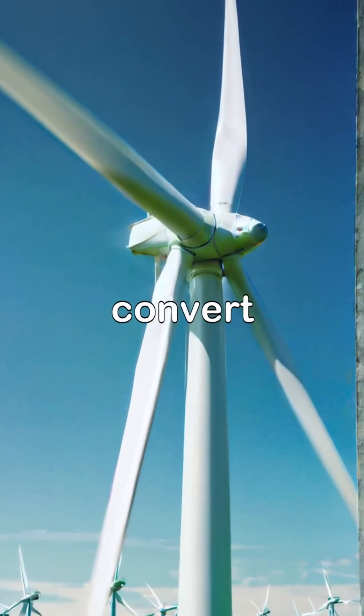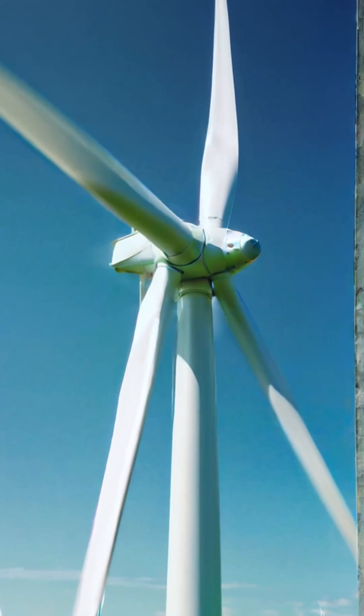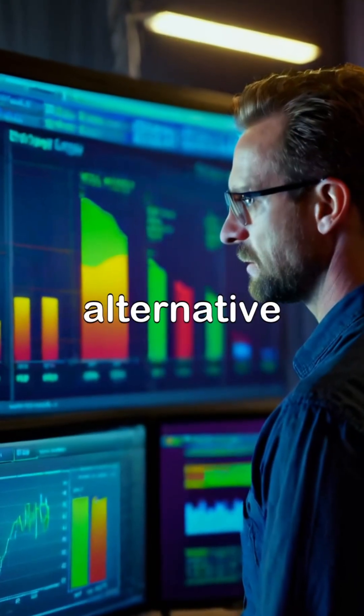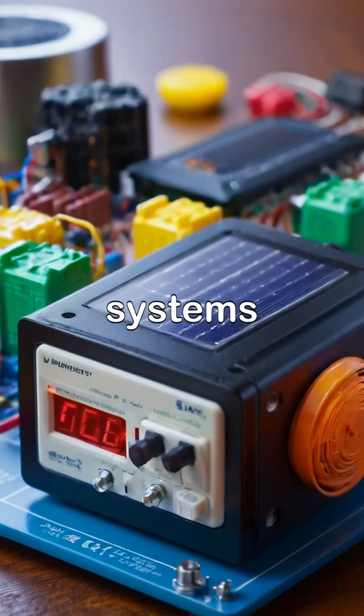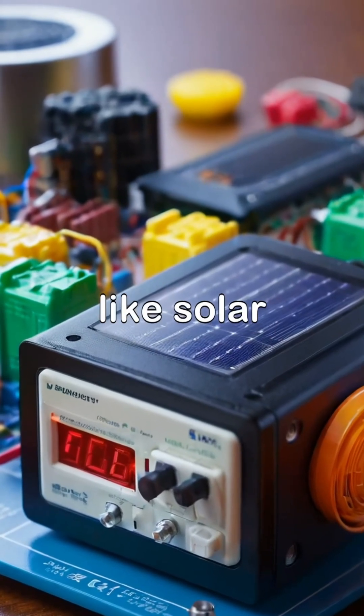Wind power supply systems convert kinetic energy from wind into electrical energy, offering an efficient alternative for powering electronics. Hybrid power supply systems combine various sources like solar and wind.